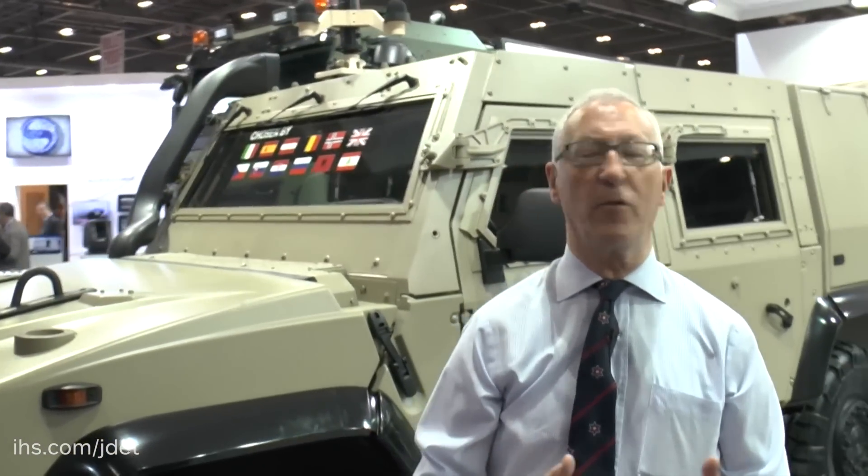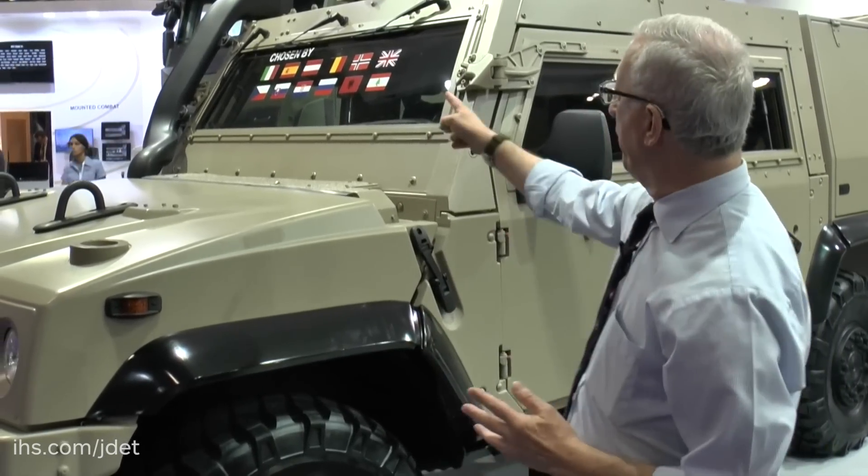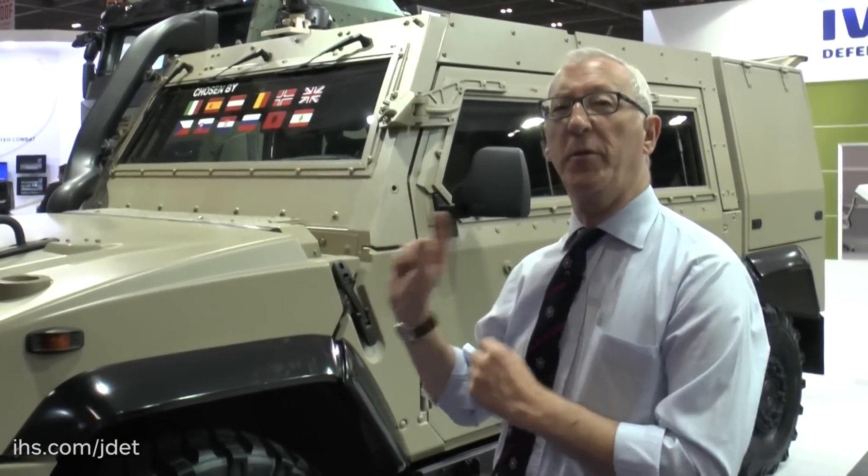The vehicle market is particularly international — it goes across borders and companies have to develop vehicles to meet specific requirements. For example, the prime contract with BAE Systems and Iveco saw them work together to customise the vehicle to meet the requirements of the British Army, so it has a remote weapon station, special communications and many other things. All of those vehicles displayed are customised to meet individual customers' requirements, especially with regard to weapon systems and communication systems.